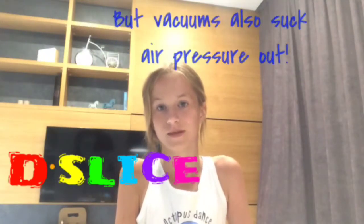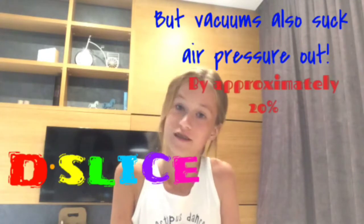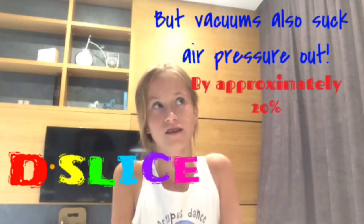Hi everyone, I'm DSlice and today we're talking about vacuums — and no, I don't mean the ones that sale at Walmart. I mean the vacuum in space and under normal conditions, just like the ones you make earlier as a kid. So what is a vacuum and how does it work?